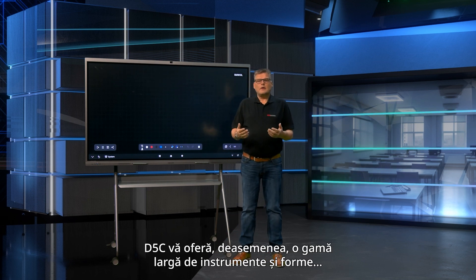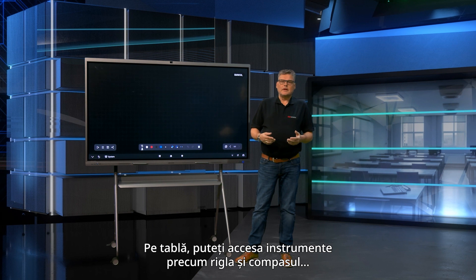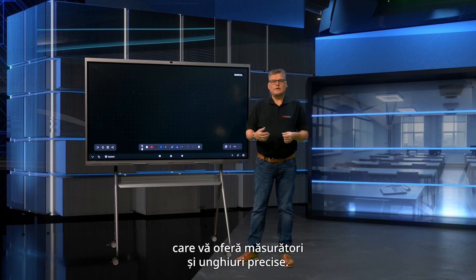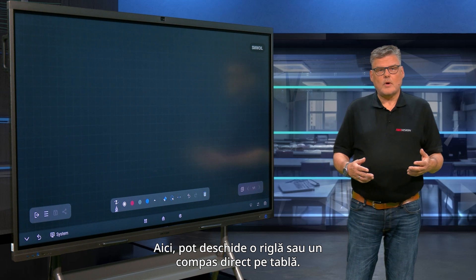The D5C also offers a wide range of tools and shapes to enhance your creativity and precision. Within the whiteboard, you can access tools such as rulers and compasses, providing you with accurate measurements and angles. I can open a ruler or a compass directly on the whiteboard.